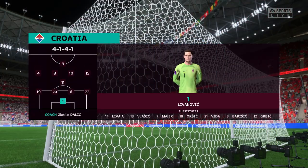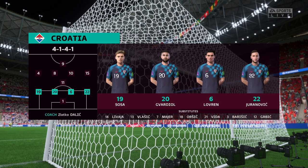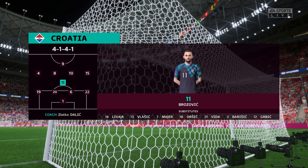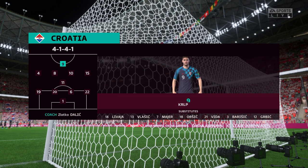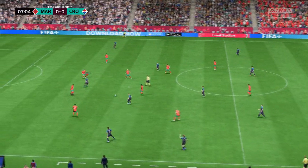And the starting 11 for Croatia. Luka Modric plays alongside Marcelo Brozovic in the centre of midfield and leading the line today is Mateo Kramaric.